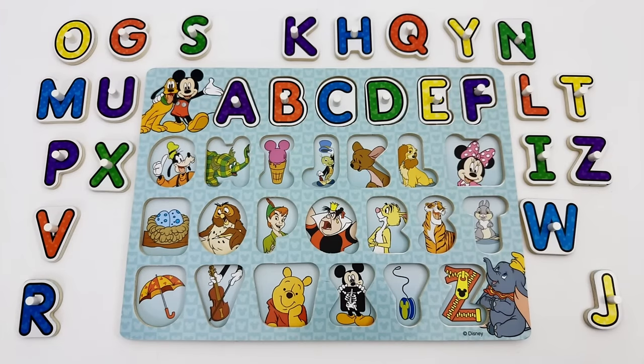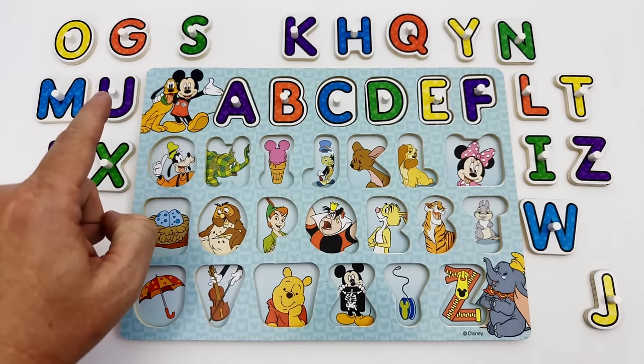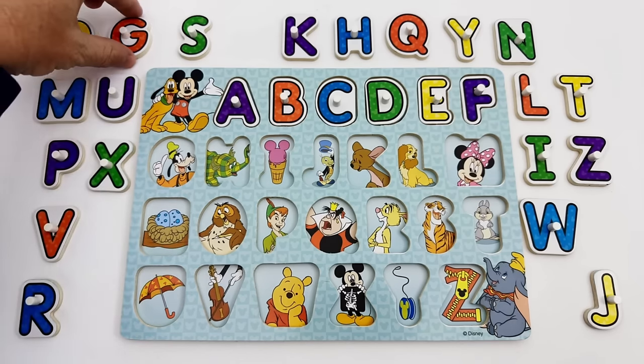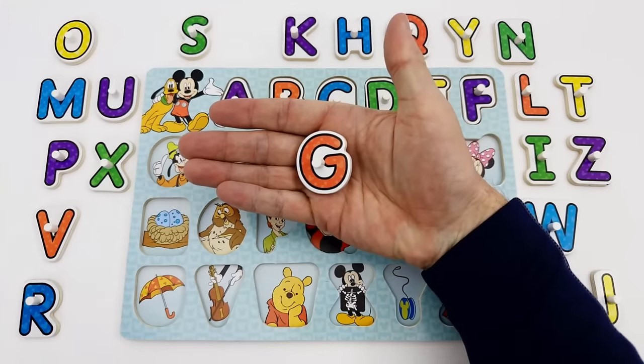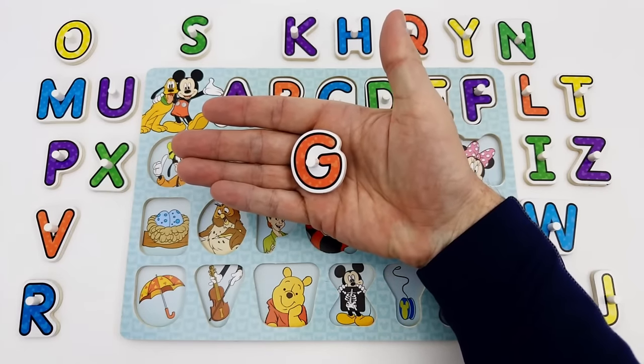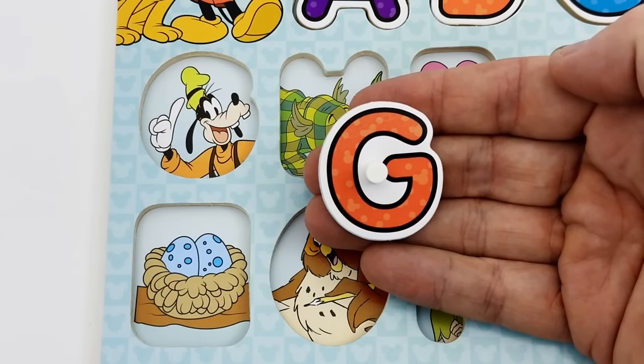Do you know what letter comes after the letter F? The letter G is blue. G is for Goofy.